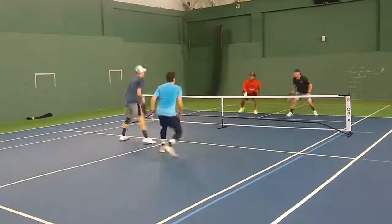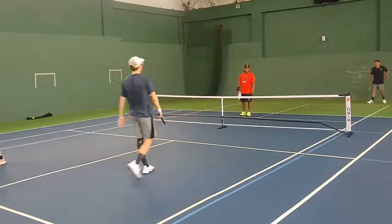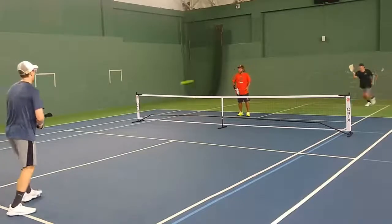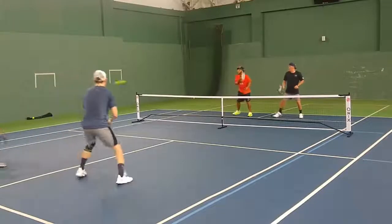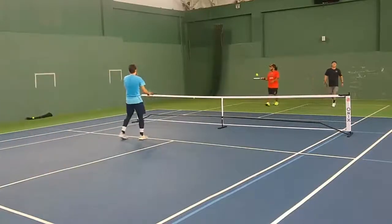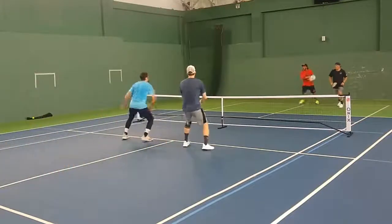Coming in 0-0-2. Good volley exchange, some good digs by Daniel there — digging him out low and keeping him from being too attackable. So 1-0-2 coming in. Nice deep shots here from Kevin, just getting a lot of placement and topspin, pinning Daniel back. Leads to an error and a side out, 0-1 on 1.